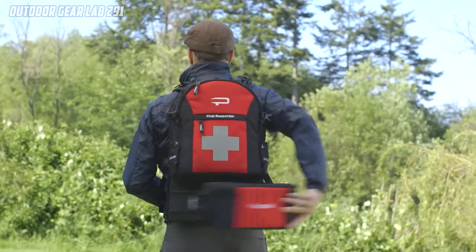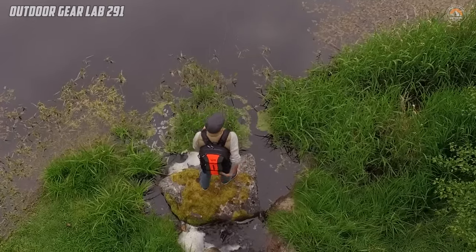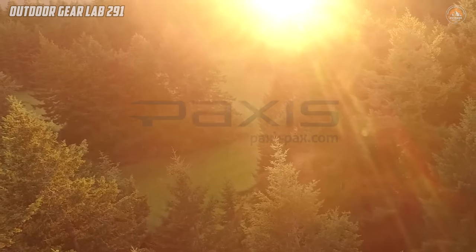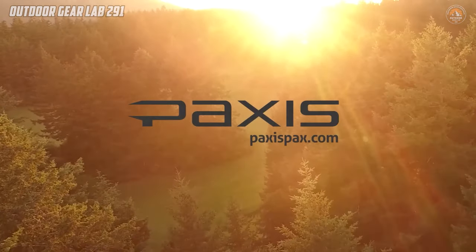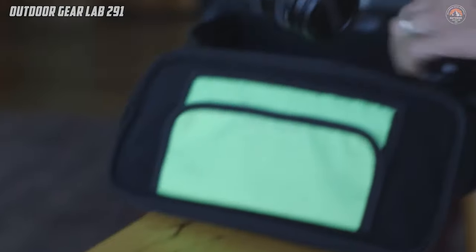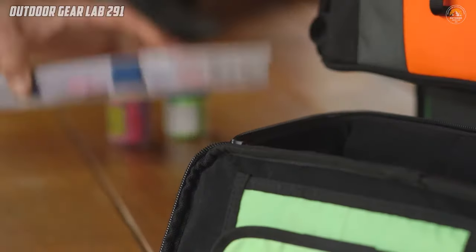This backpack understands the importance of quick access, making your camping experience smoother and more enjoyable. Whether you're exploring the wilderness or simply enjoying a weekend getaway, trust the PAXIS Twin Lakes Backpack to keep your essentials close at hand.